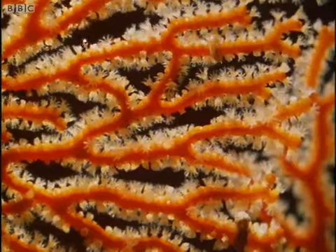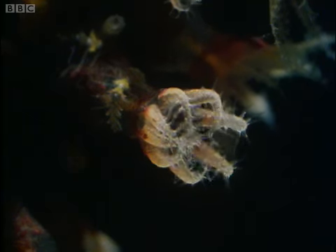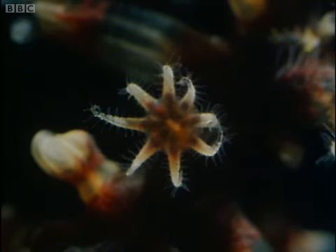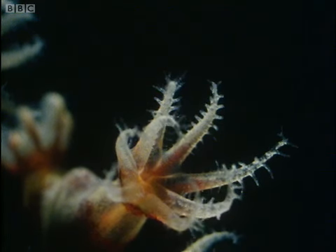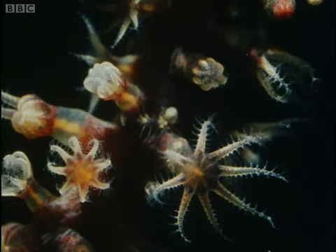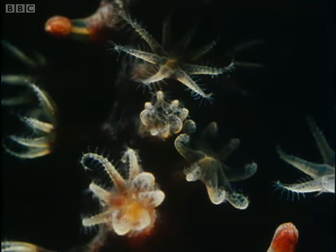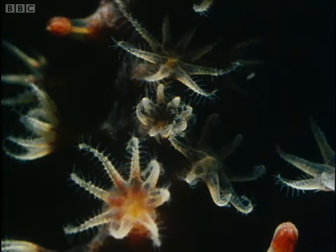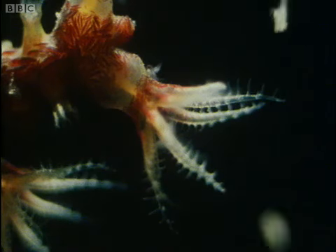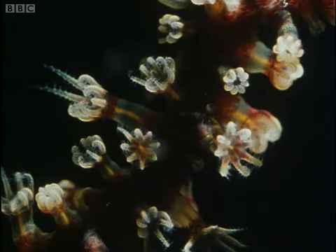All over their stony surface, tiny buds open into what look like flowers. But these little structures don't behave in a flower-like way. They seize and eat any edible particle that drifts by. They are clearly animals. But even so, they look like plants.